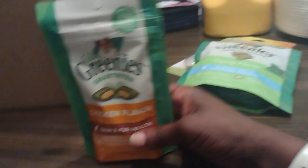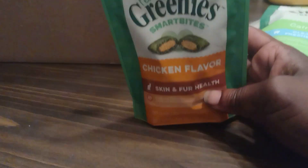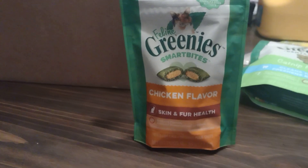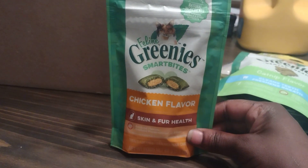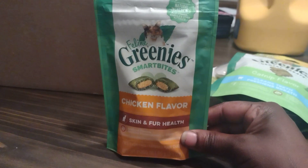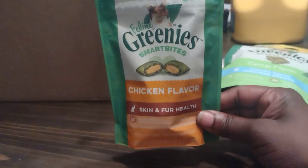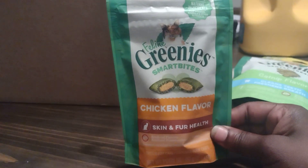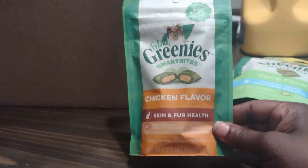I do have Amazon Prime so I order from them quite frequently. I also got these Greenies that are supposed to help with skin and fur — trying to keep the cats healthy. It's called Feline Greenies, and it's cat, not dog — chicken flavor. Yeah, it helps with skin and fur.